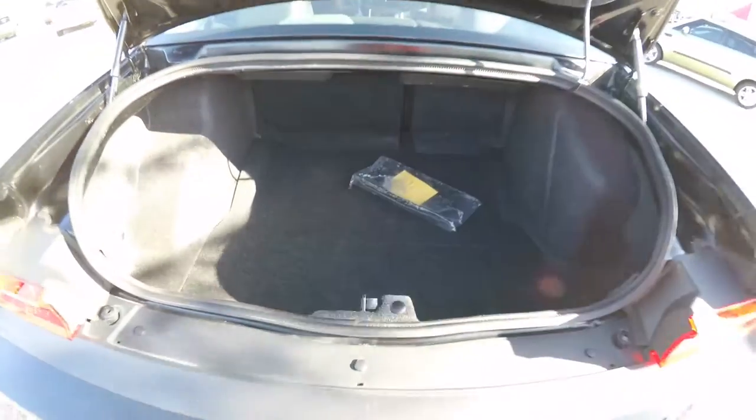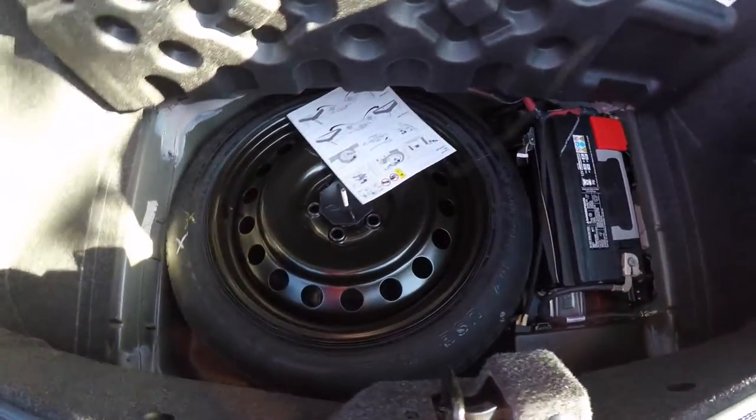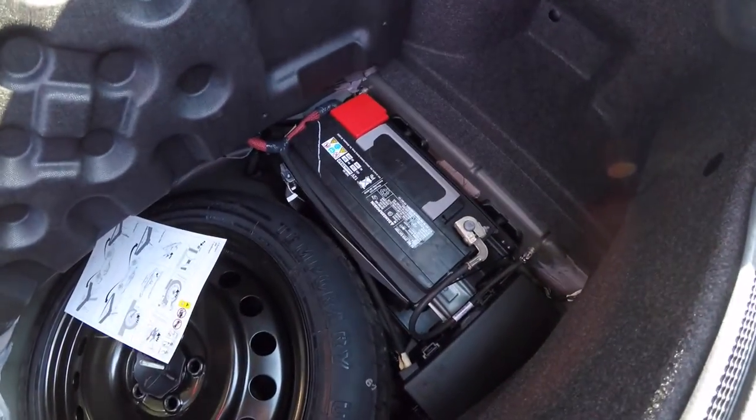Looking at the luggage area — it's very nice and spacious. Underneath the floor mat, you have your spare tire with jack and tools. You've also got your battery back here for better weight distribution.